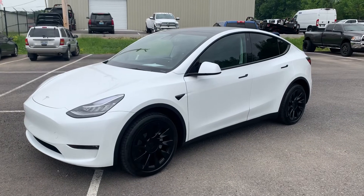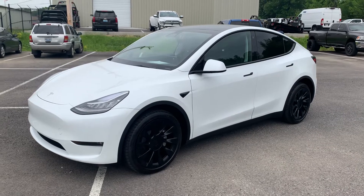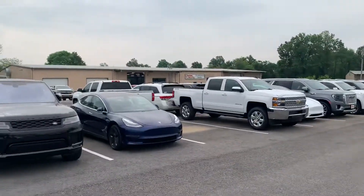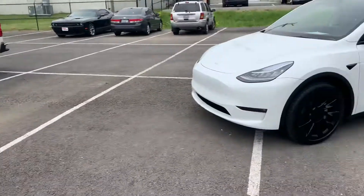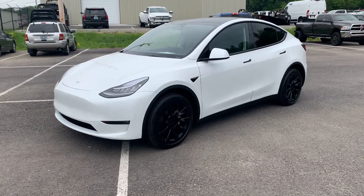Hey guys, Jake over here at Perkins Motorplex in Mayfield, getting a walk-around video for you today of this 2022 Tesla Model Y. Outside of our Mayfield reconditioning and service center, a couple of our buildings in the back with some of our inventory as well. This vehicle has gone through the full reconditioning process and service as well.